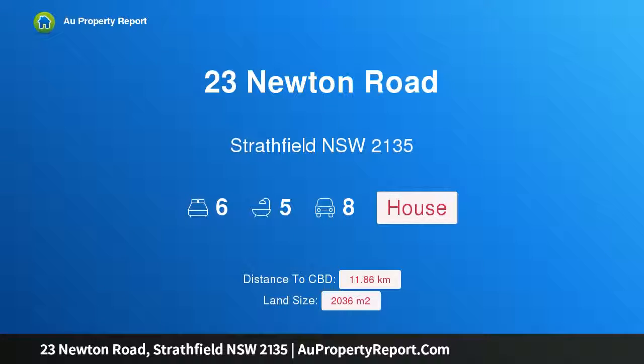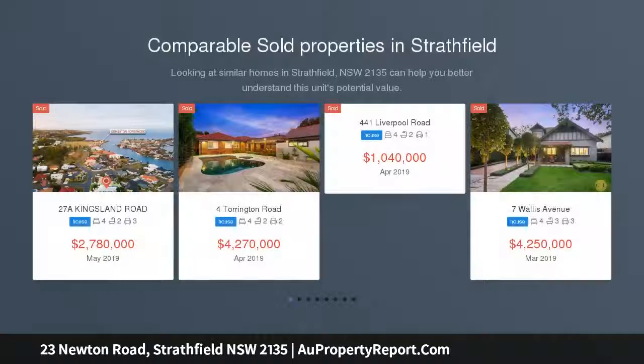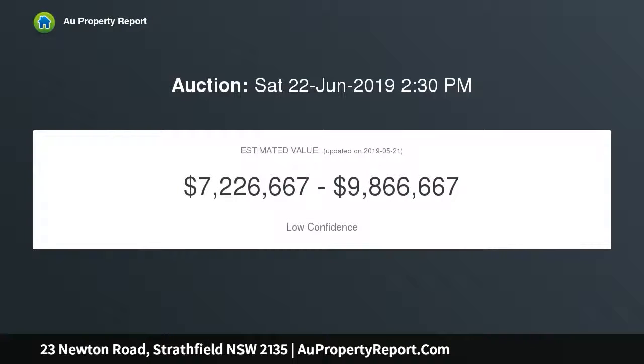I am glad to introduce 23 Newton Road, Stratfield, New South Wales 2135 — truly one of Stratfield's most prestigious estates. This timeless, luxurious family estate has been meticulously renovated to an uncompromised standard, resulting in a stylish blend of classic grandeur and contemporary highlights, proudly elevated in one of Stratfield's most prestigious addresses.